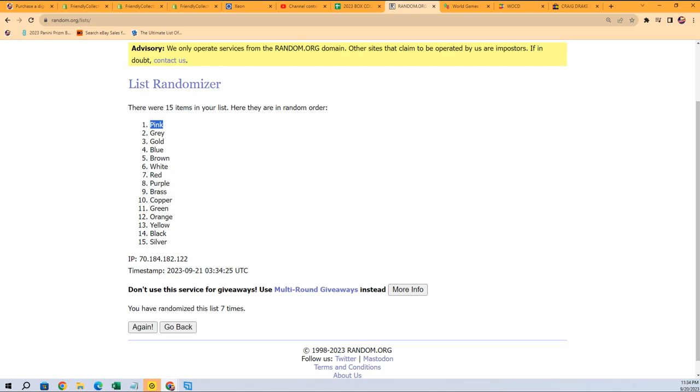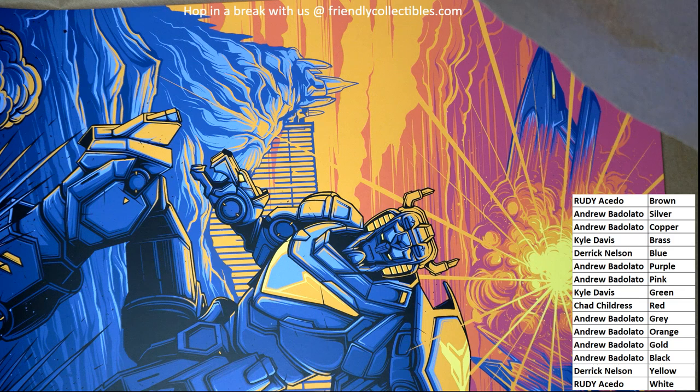Our color is pink. So who in the world has pink? Andrew B. — congratulations, you just scored a Voltron! And a ticket as well. You're entered in and qualified for the framed artwork — the Mars Attacks artwork as well.